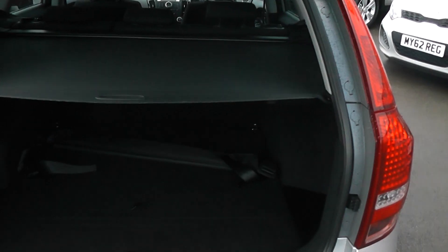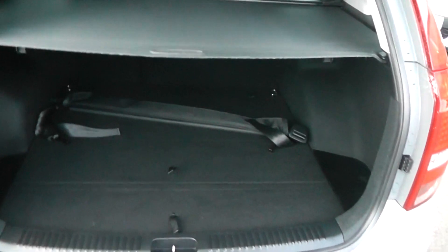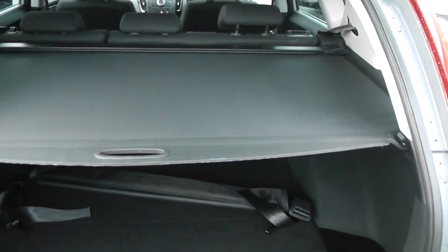If we take a look into the boot, you'll see for a car of its size it's got a great size boot. It's also got the parcel shelf cover there to keep things nice and secure and stashed away. It also has an additional net there, and in the back of the boot there's some great space with extra storage levels to really optimise and maximise the capacity of the boot.